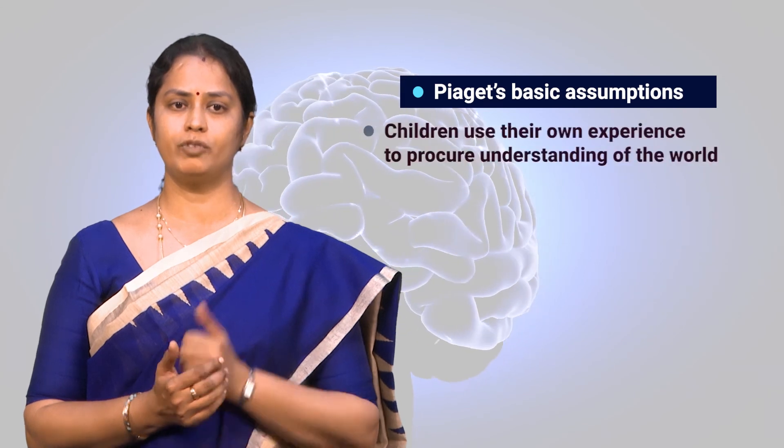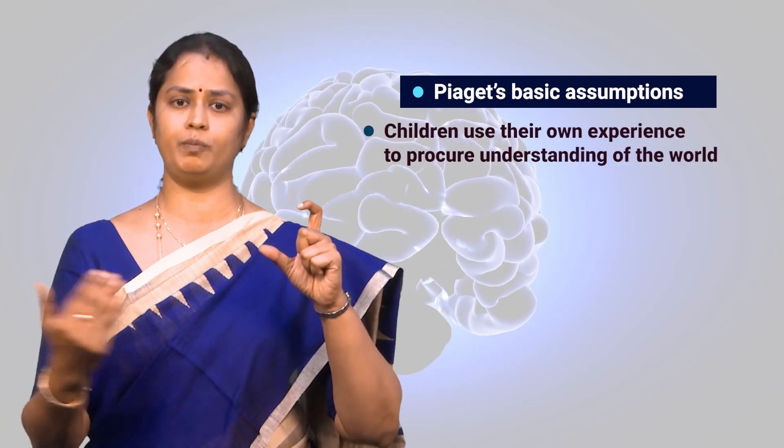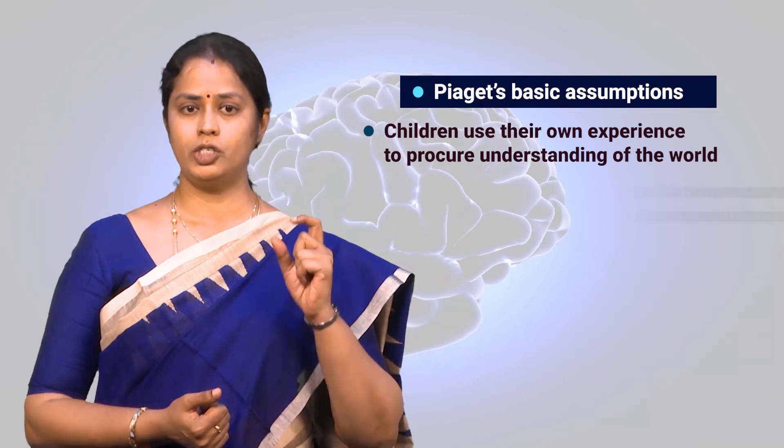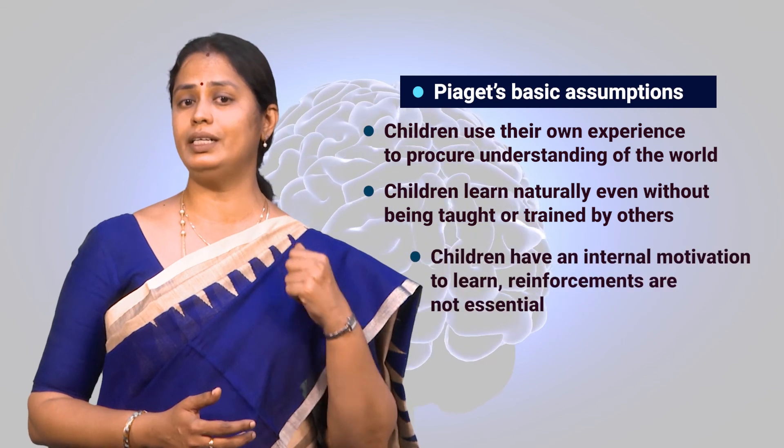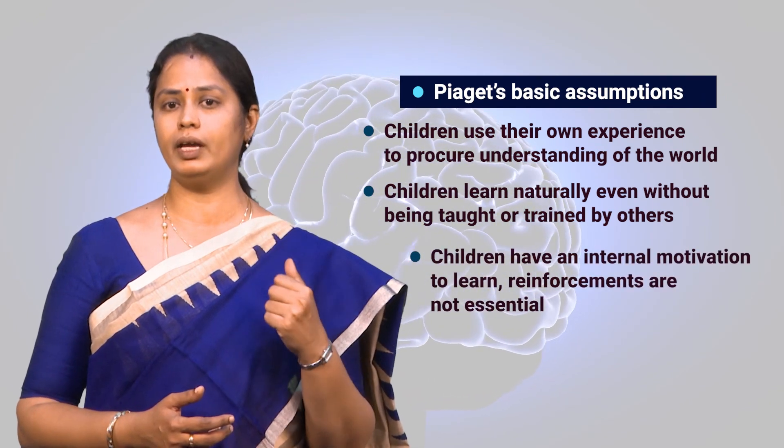On the whole, according to Piaget, every individual grows intellectually. But after reaching the formal operational stage, it is about further developing rather than changing the gained knowledge. To sum up, Piaget's basic assumptions are: children use their own experiences to procure understanding of the world; children learn naturally even without being taught or trained by others; children have an internal motivation to learn; and reinforcement, though not essential. Hoping to meet you in the third video. Bye.